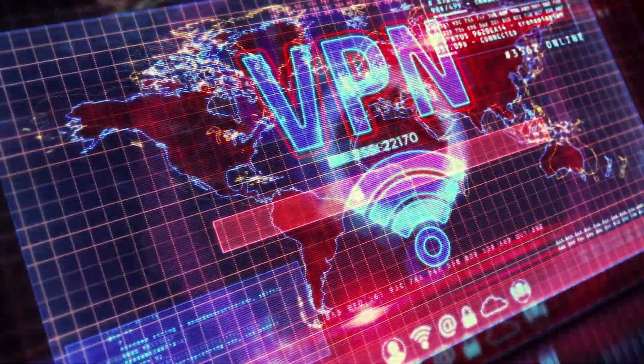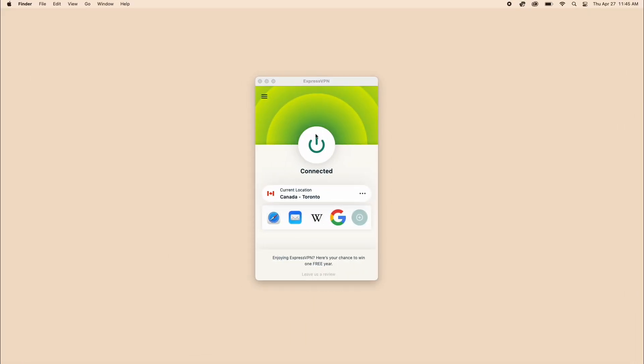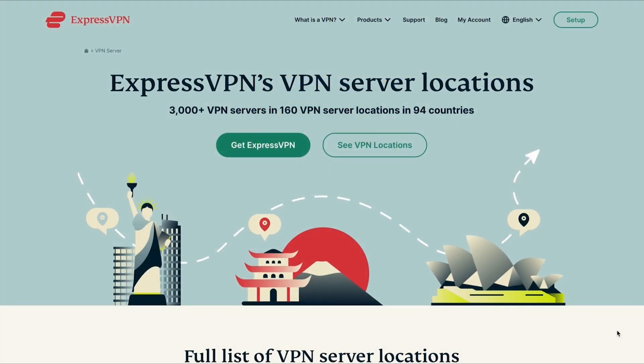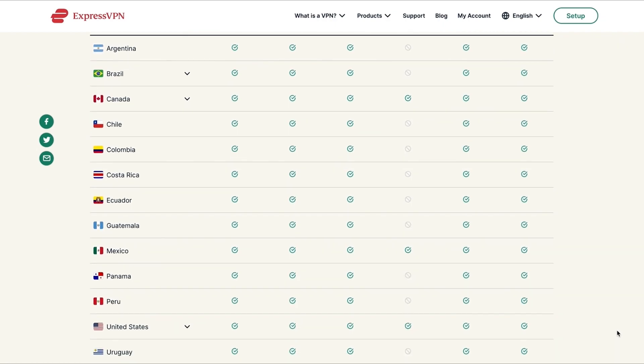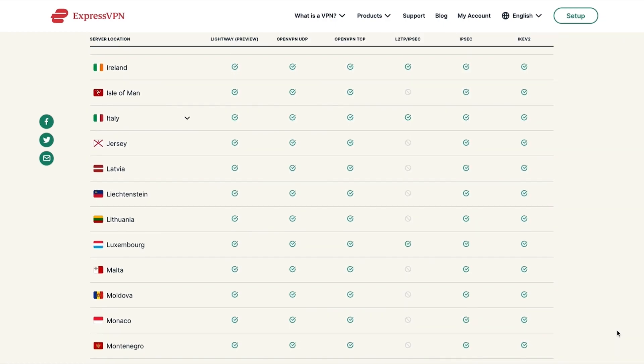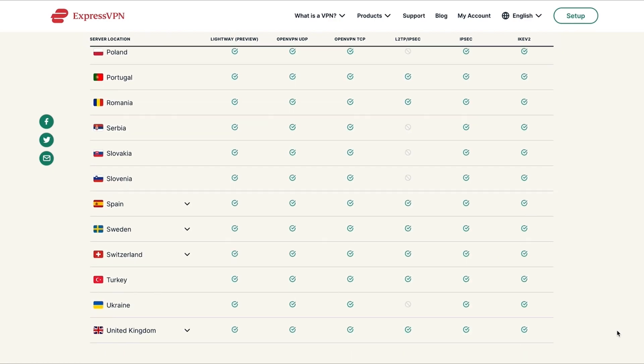Both ExpressVPN and NordVPN are easy to use. Here we have ExpressVPN downloaded and turned on. As you can see, you can select the location you want to connect to. With ExpressVPN they have a lot of server locations to choose from — over 3,000 servers in 94 countries spread across 160 different locations.